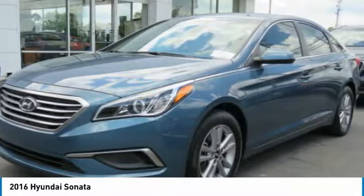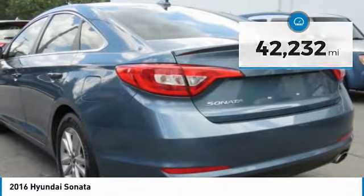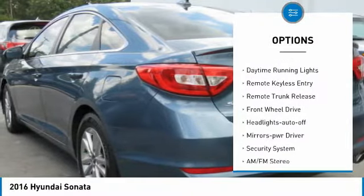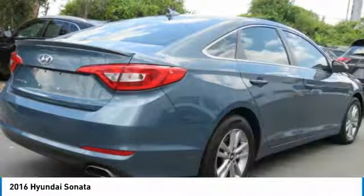This vehicle has less than 45,000 miles. Here are some of this vehicle's great options: heated side mirrors, traction control, intermittent wipers, daytime running lights, remote keyless entry, remote trunk release, and FWD.